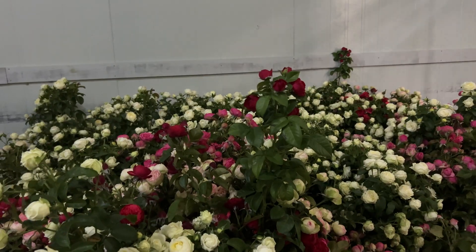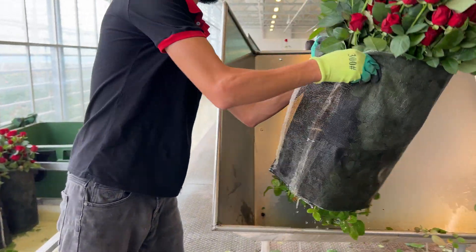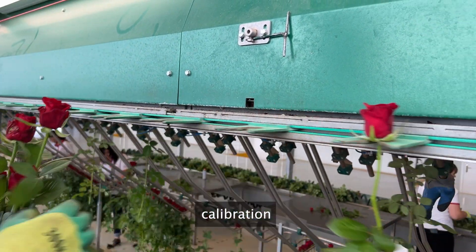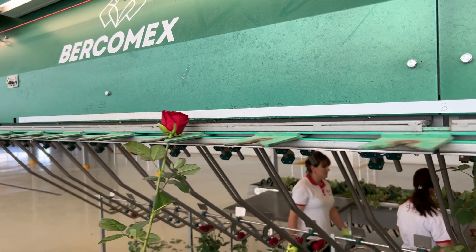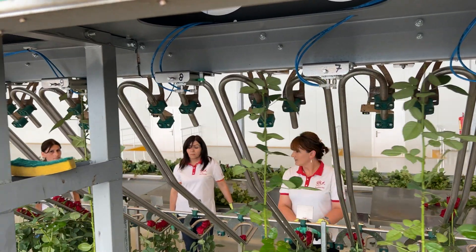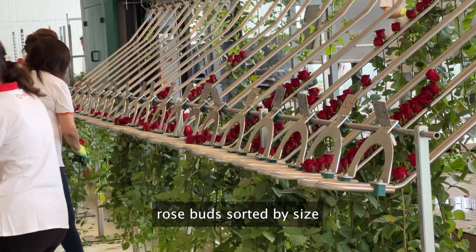At ASROS LLC, we take pride in our commitment to the latest standards for growing roses. Our complex boasts state-of-the-art systems that ensure optimal conditions for our beautiful blooms. Our irrigation, lighting, heating, and ventilation systems are fully electronic, allowing us to precisely control and adjust environmental factors to promote healthy growth. We've integrated LED lamps in the greenhouse, which not only provide rapid growth for our flowers but also offer an eco-friendly alternative to solar energy. Moreover, we've invested in special equipment for the disinfection of our facilities, ensuring a clean and hygienic environment. Our sorting equipment enables automatic sorting of cut flowers based on their size, streamlining our processes and maintaining quality standards.